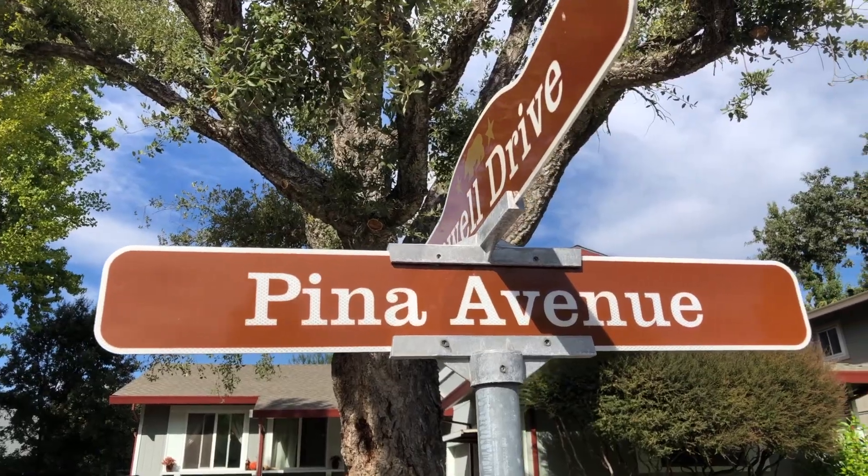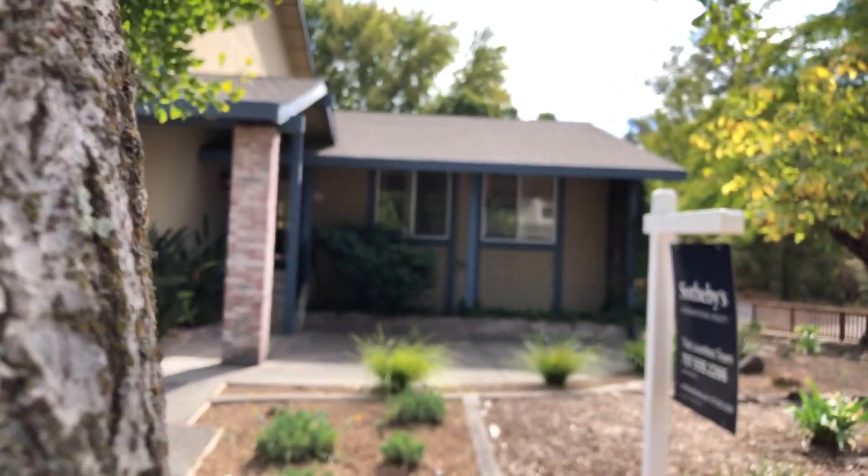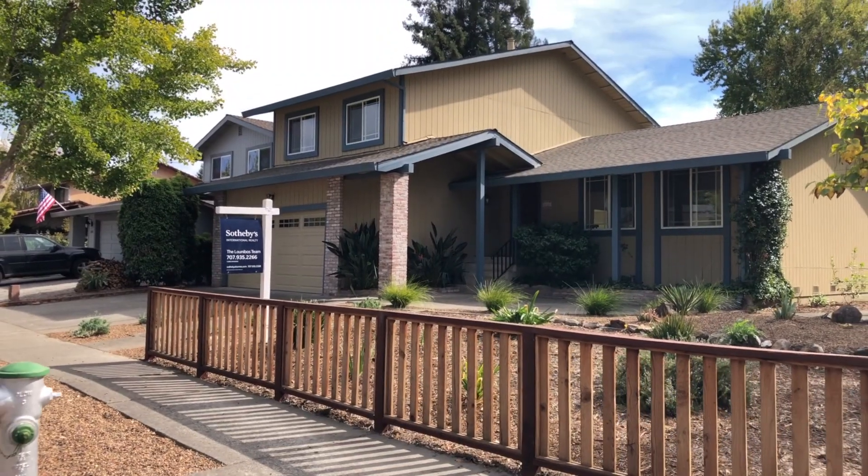Hello and welcome to 234 Pean Avenue in Sonoma, California. My name is Elliot Burden with Sotheby's International Realty and I'm here to provide you with the most informed and joy-filled home buying experience.